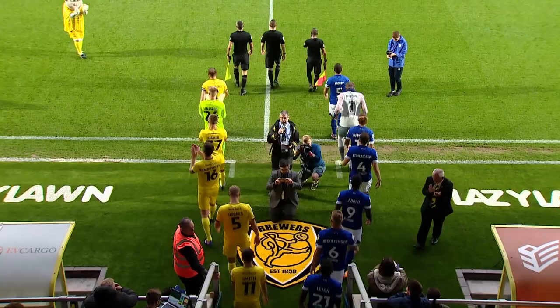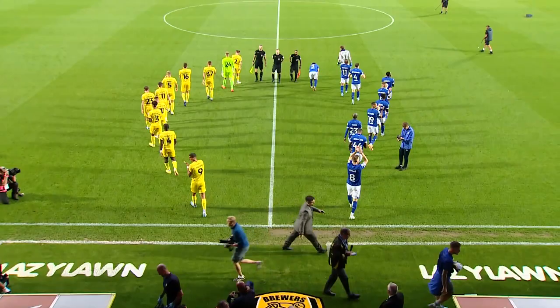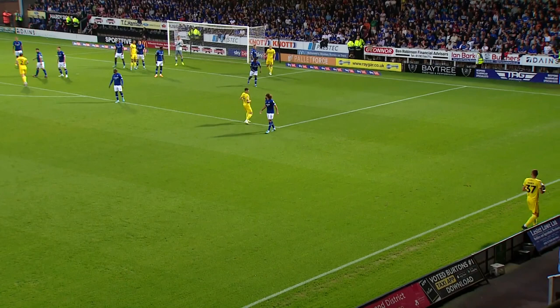Under the lights here in Staffordshire, Ipswich Town visit the home of Burton Albion with Kieran McKenna's men looking to brew up another storm following their dazzling performance against MK Dons on Saturday. The Super Blues have made a terrific start to the Sky Bet League One campaign and arrive at the Pirelli Stadium currently unbeaten, having recorded two wins and a draw from their opening three fixtures.